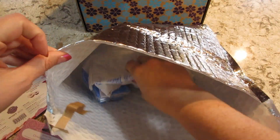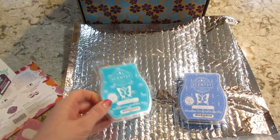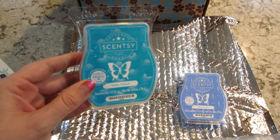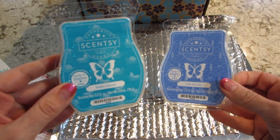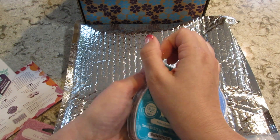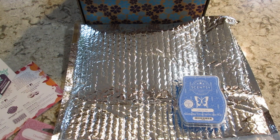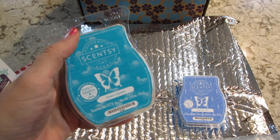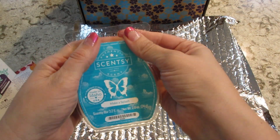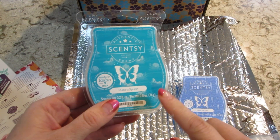It looks like we got a couple of bars. We have Make a Splash and the other one is called Lake My Day. I'm thinking these are probably going to be real summery scents. Yeah, that almost has like a cucumber melon type smell to it — very nice, I like that.